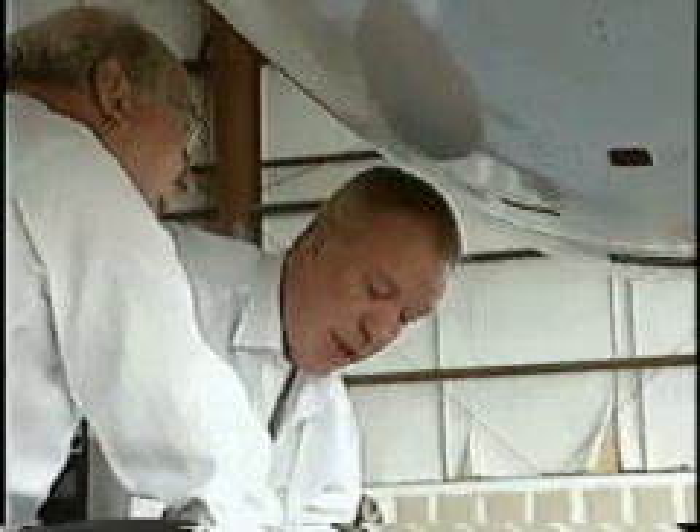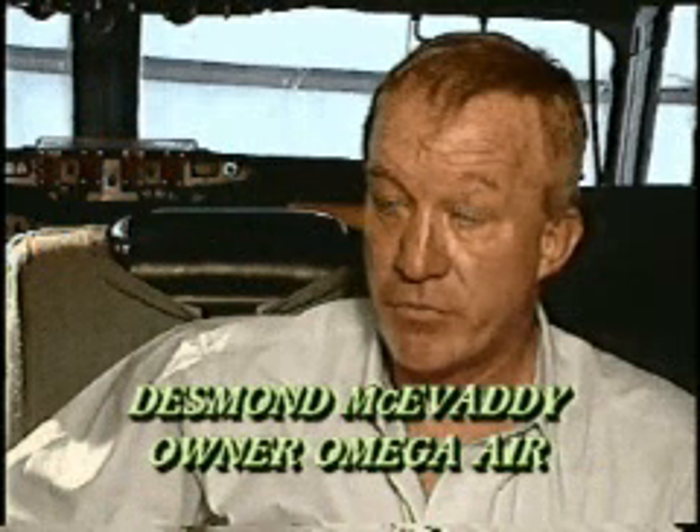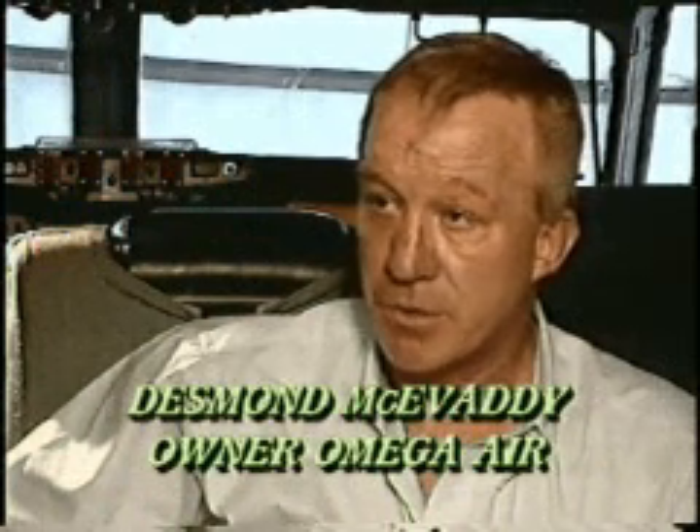Desmond McEvady, owner of Omega Air and major partner in 7Q7, commented: It was unbelievably trouble-free. Normally in test programs there are so many glitches and snags. We flew for three hours today and came back with not one glitch or snag on the installation or on the aircraft. It was absolutely amazingly trouble-free.